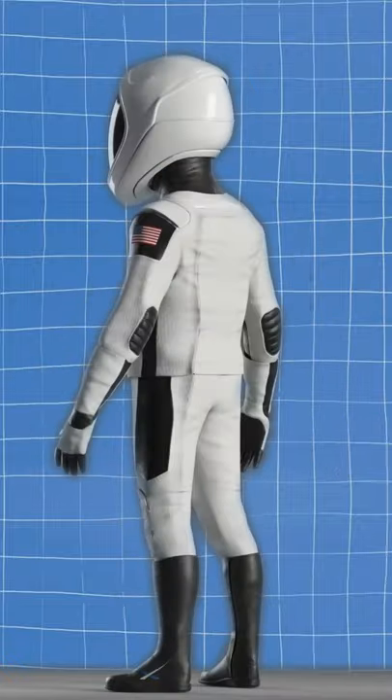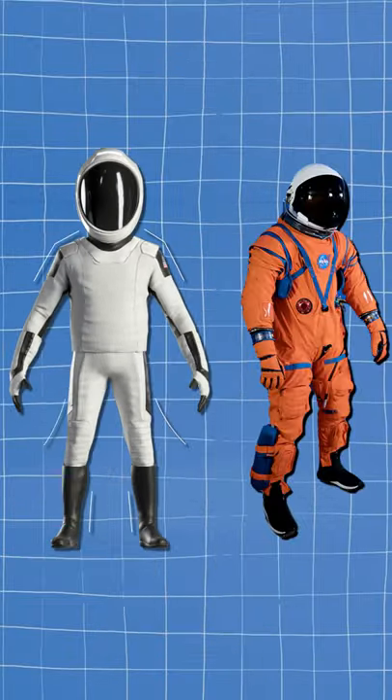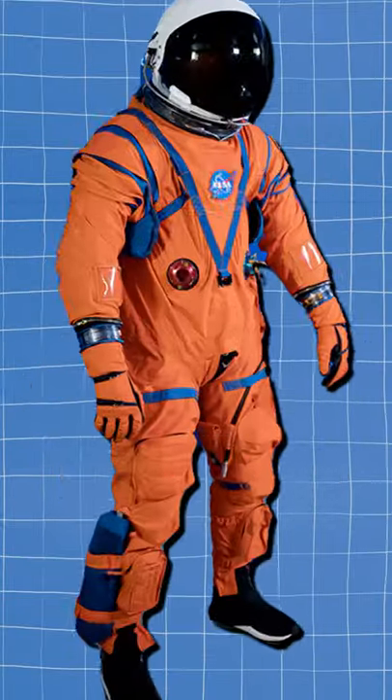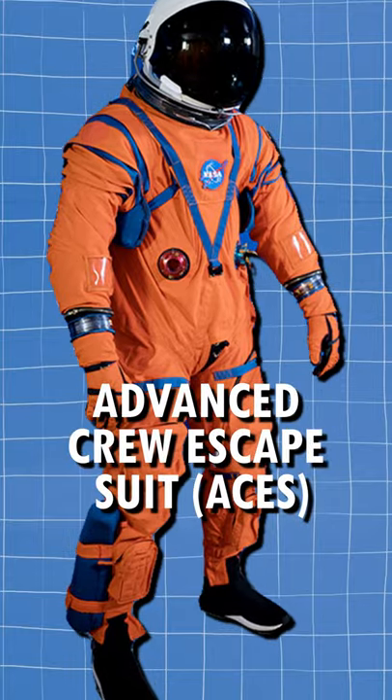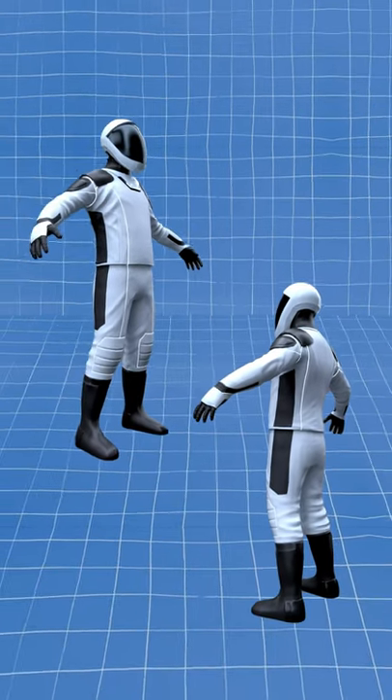The SpaceX spacesuits are a pleasant one-piece white style that is considerably slimmer than the bulky space shuttle launch suits, also known as the Advanced Crew Escape Suit, or ACES, that can properly fit an astronaut and make them feel more comfortable. This design has previously been demonstrated to be effective.